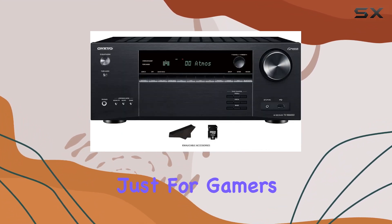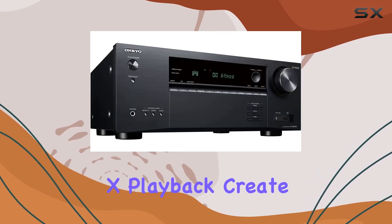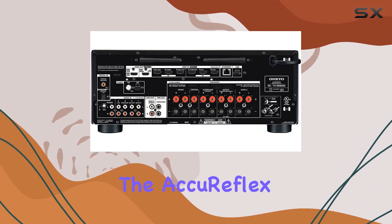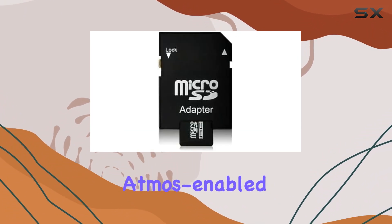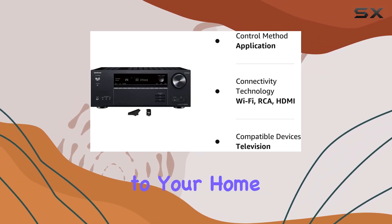But it's not just for gamers. The 5.2.2-channel Dolby Atmos and DTS:X playback create a surround sound experience that immerses you in every scene. The AcuReflex Phase Matching Solution for Atmos-enabled speakers ensures precise audio delivery, adding another layer to your home theater setup.